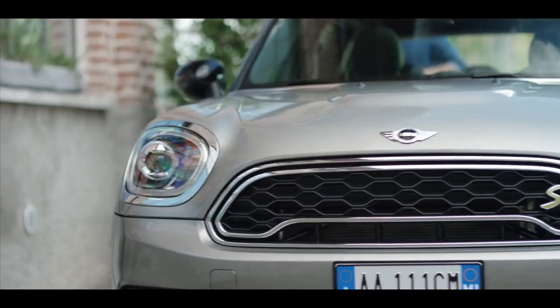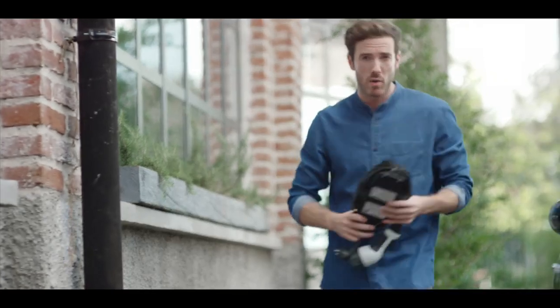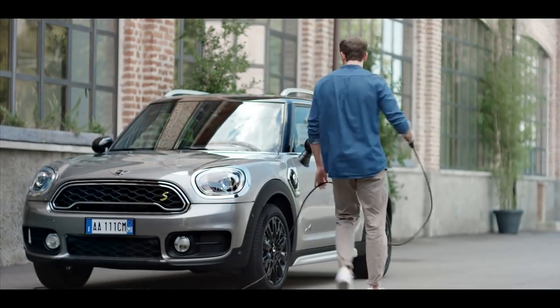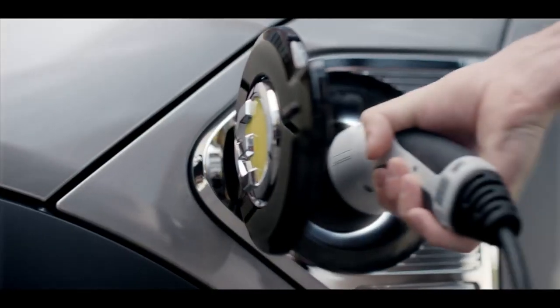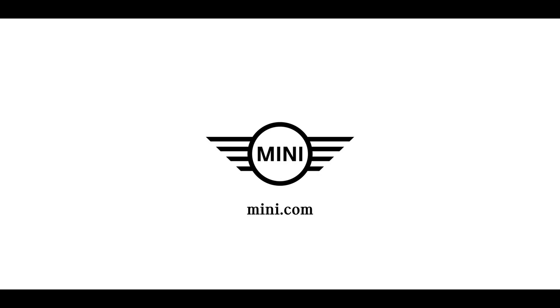This hybrid is up for any adventure, and it's always ready for the next within a very short time. You just plug the cable into the car and connect it to any power outlet. In only two and a half to three and a half hours, your vehicle is fully recharged and gives you the green light. So get out there again with a clear conscience and true Mini go-kart feeling.